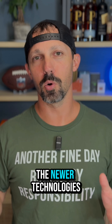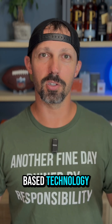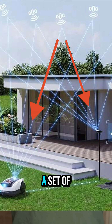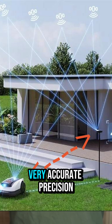One of the newer technologies is called RTK, or Real-Time Kinematic. It's a satellite-based technology that basically takes a fixed station and a moving station — in this case the mower — and it takes a set of satellites that both can connect to and beams a signal between both of them, determining the time difference between the two down to very accurate precision.